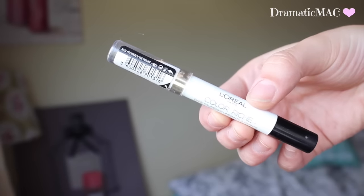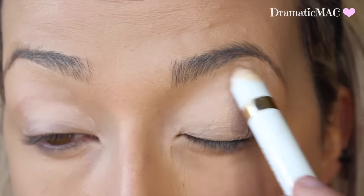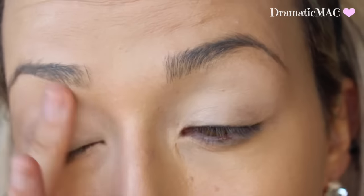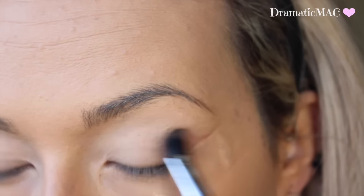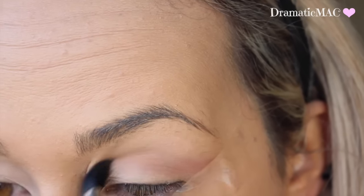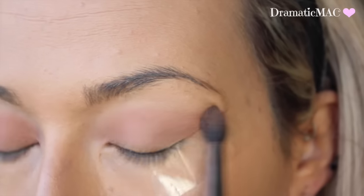Then I am going in with this L'Oreal Colour Riche pencil. This is to prime the eyelid and to add a little bit of tackiness for when I put down the shadows. For eyeshadows I am taking the L'Oreal La Palette Nude in the rose colour. I am going in with this light matte rosy coloured brown and just applying that straight into my crease. To build it up I am taking the colour next to it which is just a little bit of a darker brown.